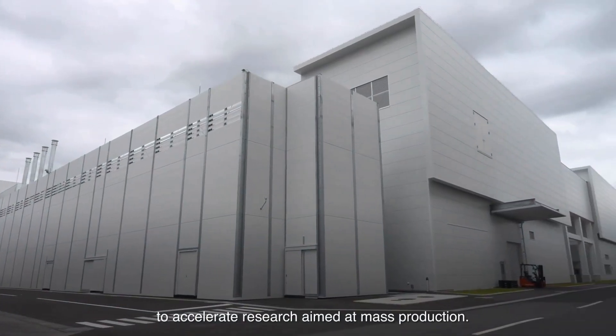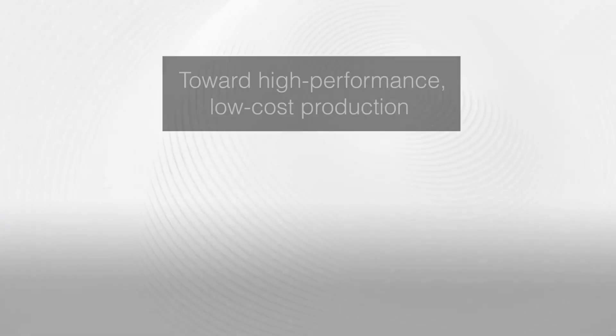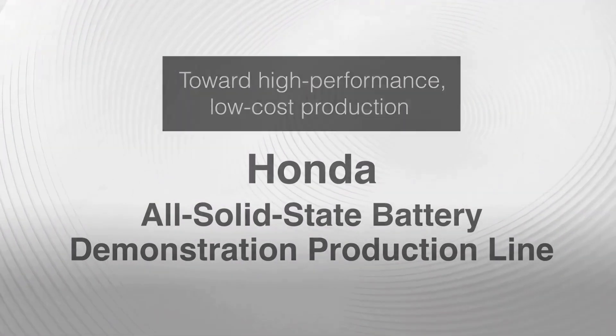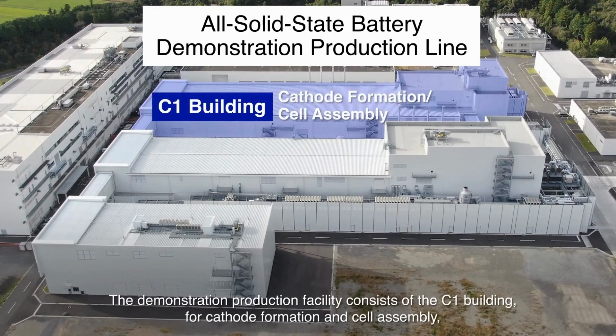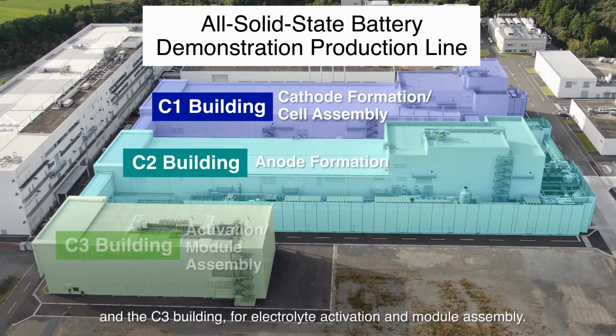All of that works together with the gasoline engine. When you accelerate, the battery kicks in to give you an extra boost of power. Then when you brake, the system captures some of that energy that would normally be lost as heat and uses it to recharge the battery — that's called regenerative braking. That's how it helps you save fuel, and over the years Honda has been making improvements to the whole system.